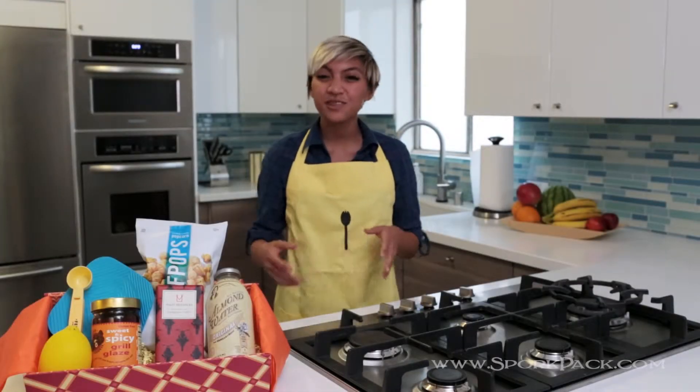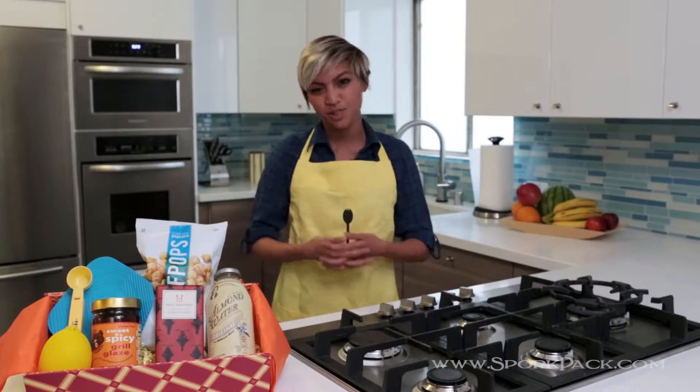Hi and welcome to SportPak, the only subscription box for foodies that focuses not only on cool kitchen gadgets, but yummy treats as well. I'm here in our test kitchen to show you what we're about.